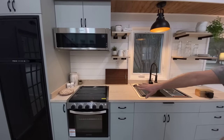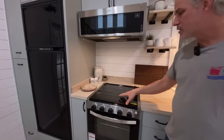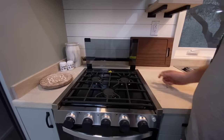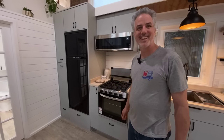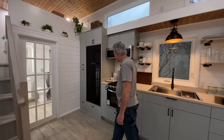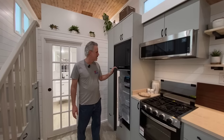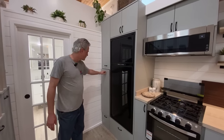Above there's open shelving and a low-profile microwave that vents to the outside. We have a three-burner propane cooktop with a glass cover so you can use it as counter space when you're not cooking. It has an oven big enough to cook a whole chicken — usually people say a turkey, but this is a little bit smaller oven than our regular one.